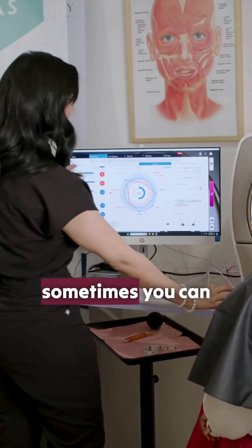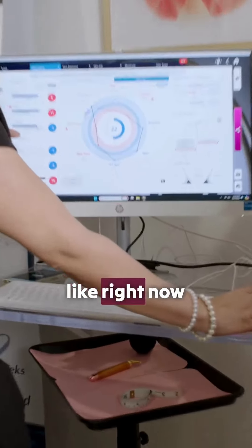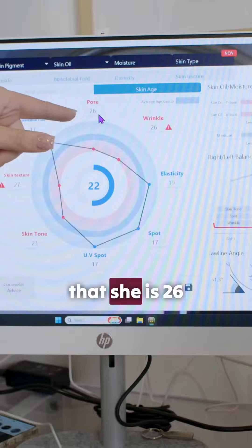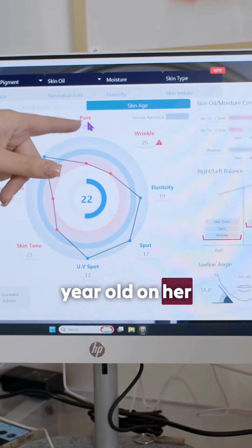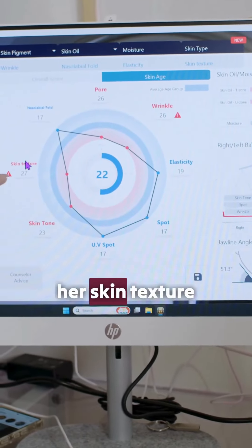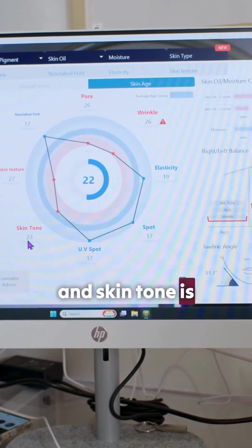It's insane what you see here — sometimes you can freak out about it. Like right now, if you look at the circle, it's telling me that she is 26 years old on her pores, 26 years old on her wrinkles, 27 years old on her skin texture, and skin tone is 23.